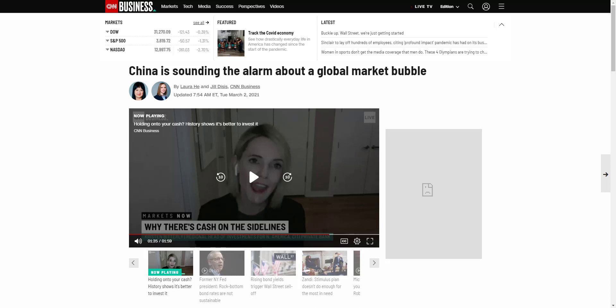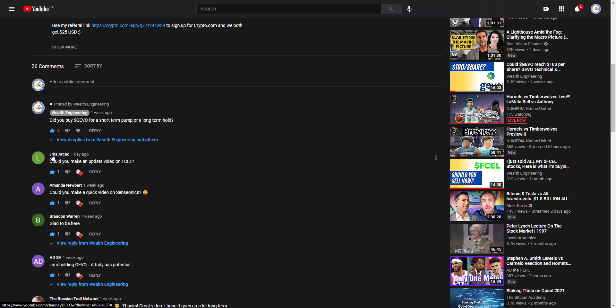Is it time to start selling your shares? We're gonna talk about all this. Shout out to Luis, our CEO, who asked me could you make an update on F-Cell. This is exactly what we're gonna talk about today.